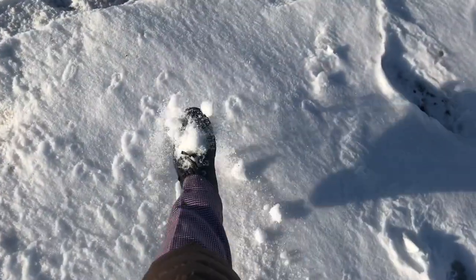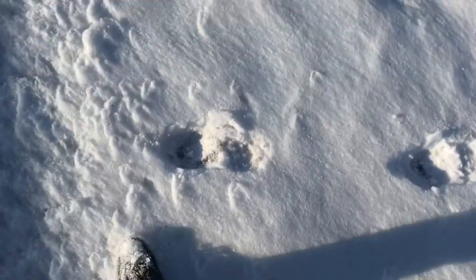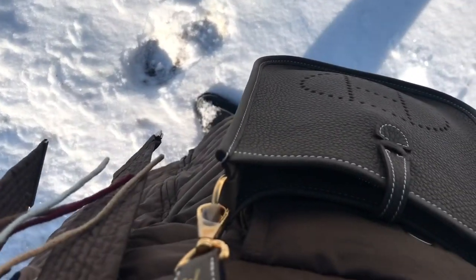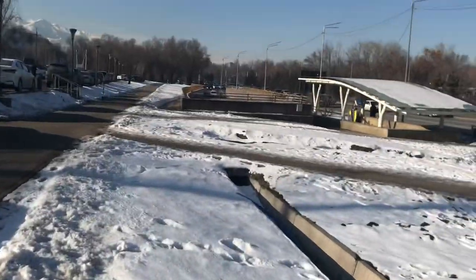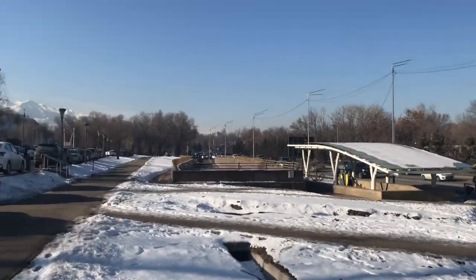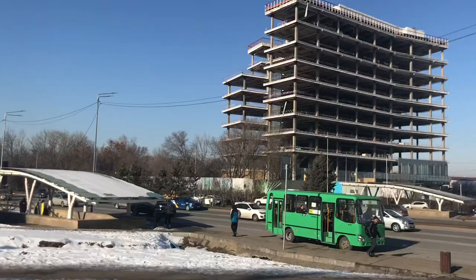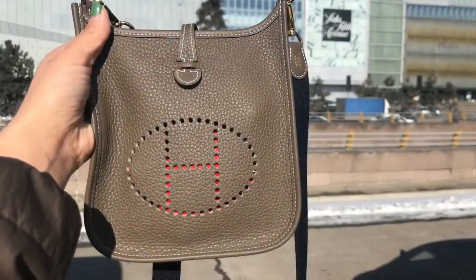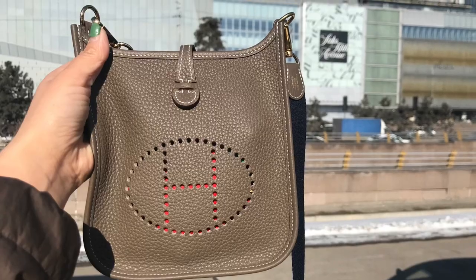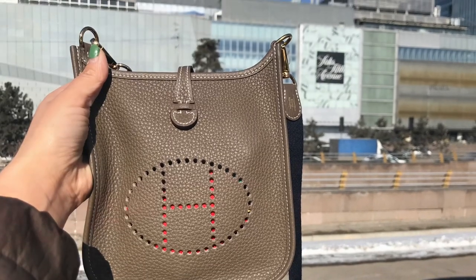Hey everyone, today is a quick shopping vlog at the Yessentai shopping mall. The spring holidays are coming, so it's time to search for nice gifts. This is my bag of the day — my favorite Evelyn TPM in the color Étoupe.